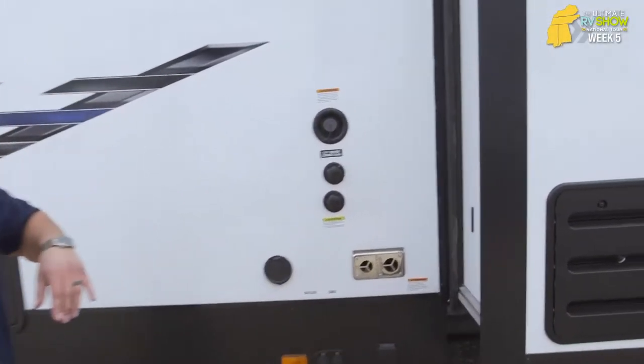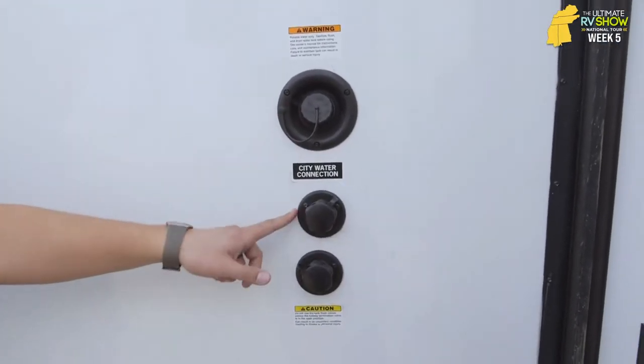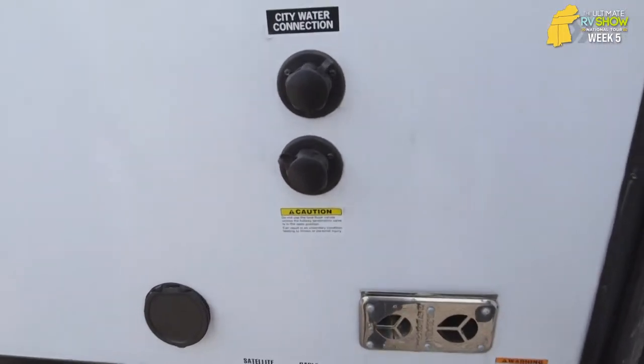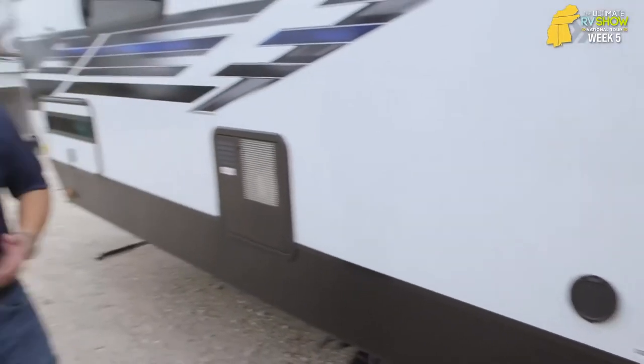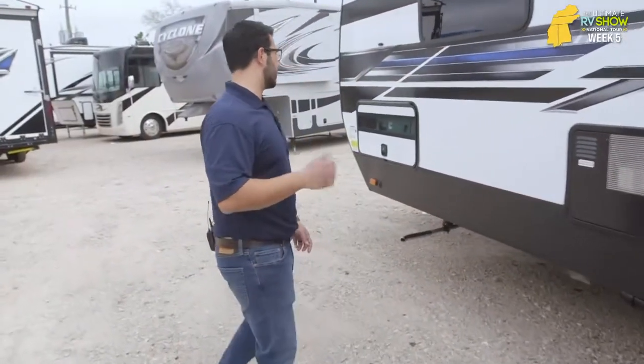Right over on the other side, you have two water connections — your fresh tank fill as well as the city water inlet. Right below that is the black tank flush, and this is a big one. It's a great feature because you don't have to stick a hose down your toilet to wash out your black tank when you're done camping — just hook it up right there. There are sprayers built in that will wash everything right out for you. Makes life super simple.